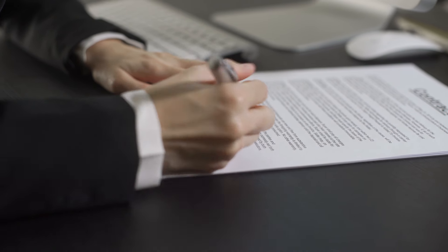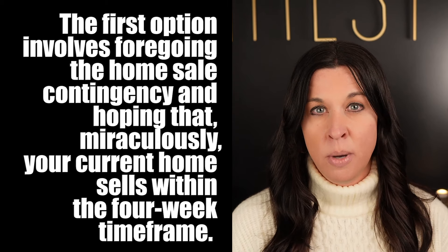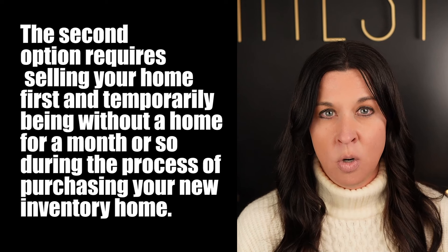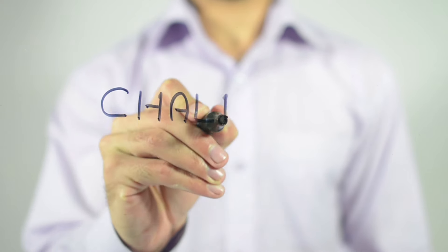It's important to recognize that the attractive deals on inventory homes arise because builders are eager to complete that sale swiftly and remove that property from their accounts — inventory homes represent a financial burden for builders, prompting them to offer favorable deals for quick sales. However, if a buyer is constrained by a home sale contingency, this can prolong the closing process or potentially lead to a failed sale. Builders typically prefer to avoid contingency offers; most aim to close in less than four weeks after the contract is signed. For those who need to sell their current home first, there are only a couple of viable options and both may be less than ideal. The first option involves foregoing the home sale contingency and hoping your current home sells within the four-week time frame, but this often places your earnest money at risk.